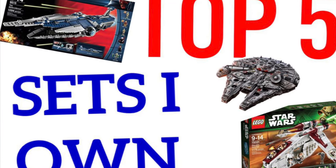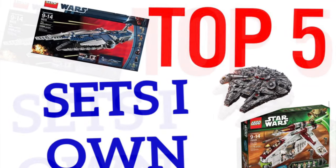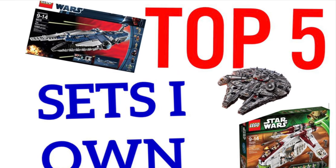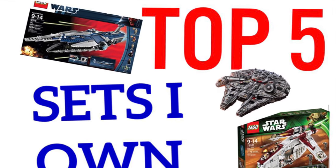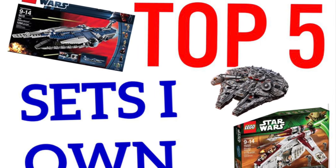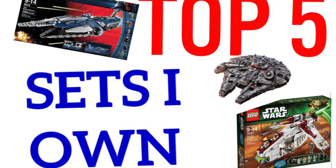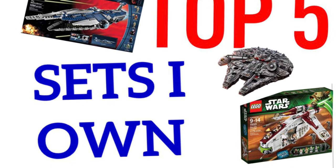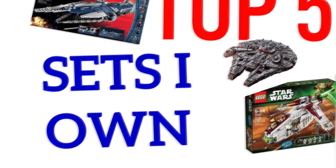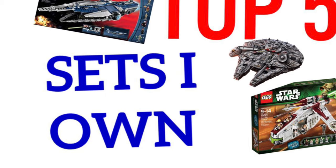So that's going to wrap it up for my favorite LEGO Star Wars sets that I own — not my favorite LEGO sets ever, just the Star Wars category. If you enjoyed this video please let me know in the comments below, because I'm thinking about doing more of these in the near future. Make sure to like and subscribe for more content — I'll see you all again real soon, peace.